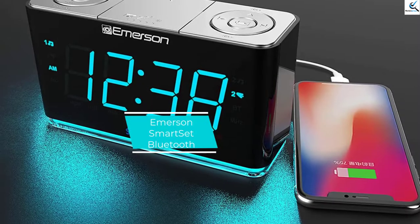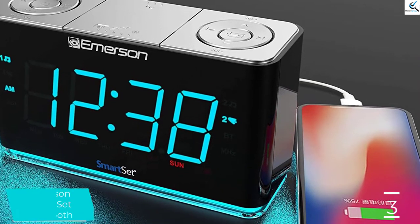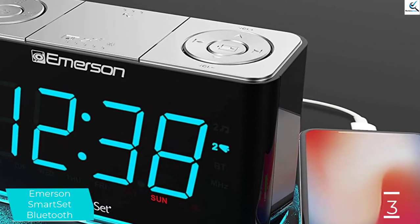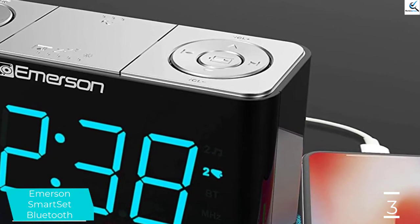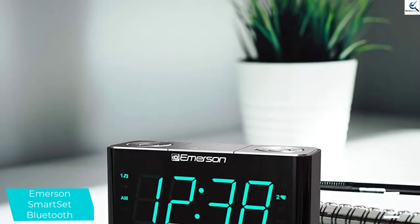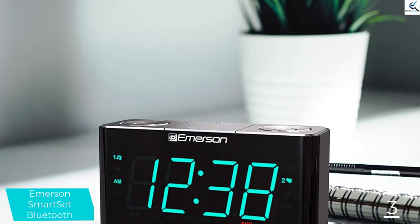At number 3, we have the Emerson Smart Set Bluetooth. The display is easily seen while lying in bed or across the room. Wrapped in a shiny black finish with a shiny silver top, the front panel of this thin clock radio clearly displays which alarm is set as well as the day of the week, eliminating that panicky wondering what day it is when waking. The buttons on the top are well-marked and well-spaced, so there is no mixing up the snooze and alarm-off buttons.